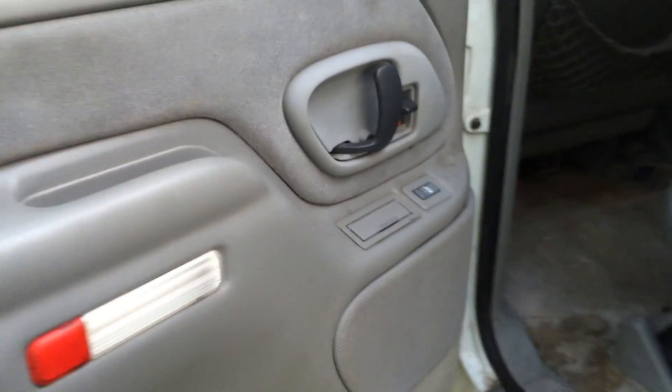This is the back seat — it's clean. Everything, the door handles, backseat, everything is in good condition. I like that so far.